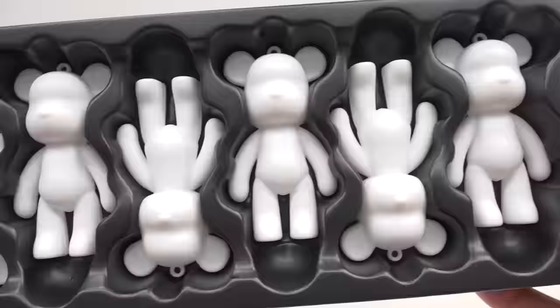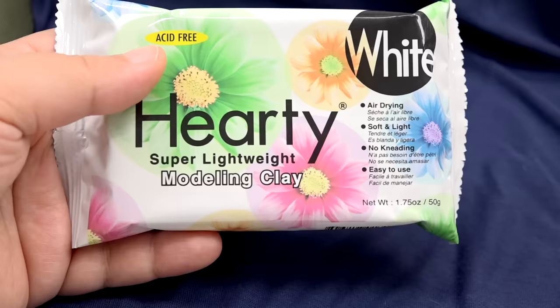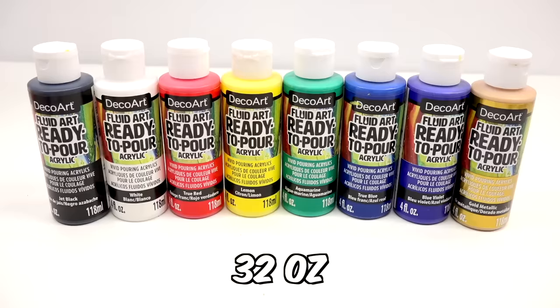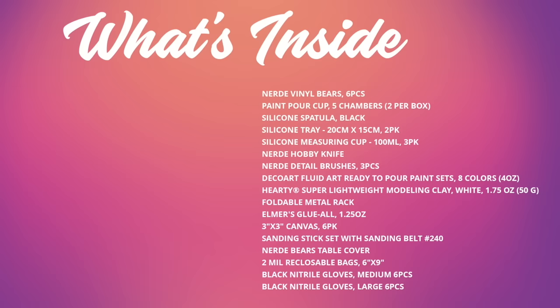With this kit, you can make your very own custom bear or any other creature with the air dry clay that comes inside. This kit does include everything you need, including six mini bears you can use as charms or keychains, close to a liter of paint with eight different colors, and a total of over 14 items in the box.